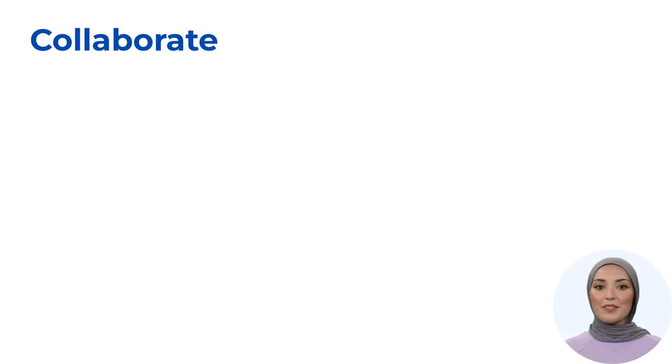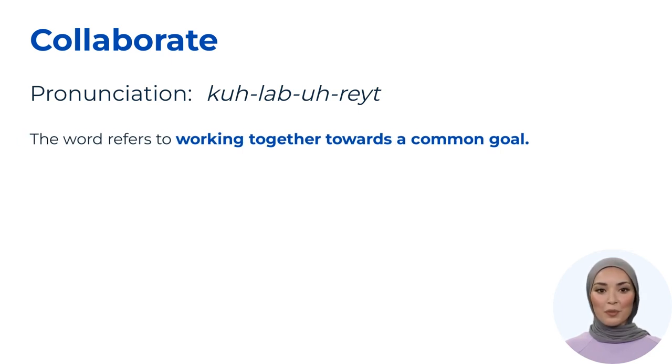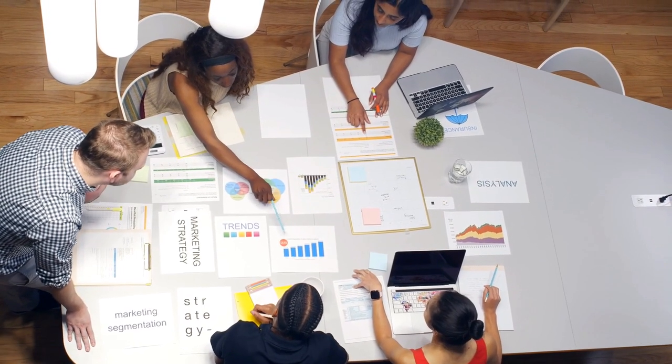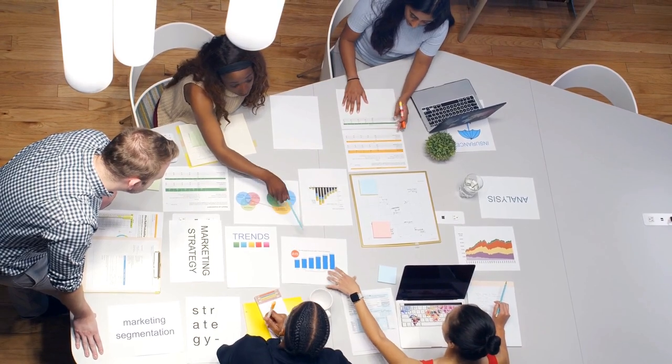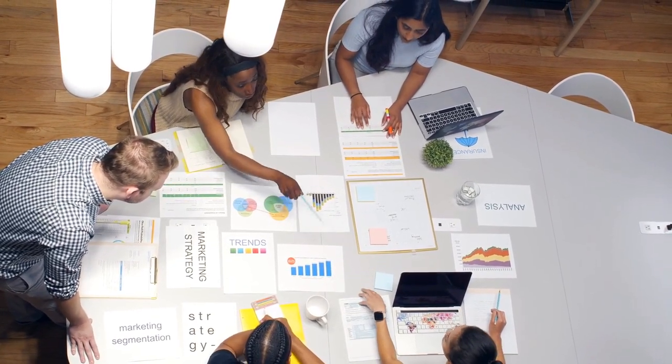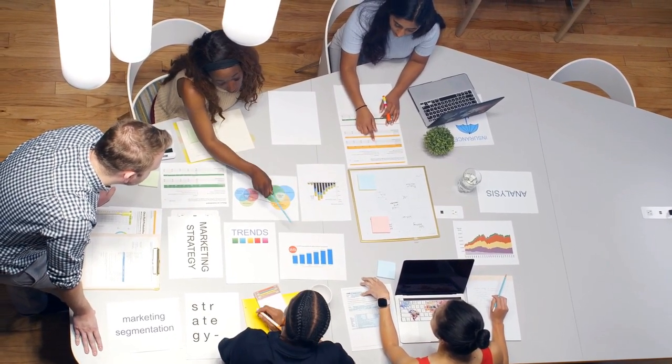Our final word is 'collaborate', pronounced as collaborate. This word refers to working together towards a common goal. In business, 'collaborate' is preferred over 'work' because collaboration emphasizes teamwork and cooperation. For example, instead of saying 'I need to work on this project,' it's more appropriate to say 'we should collaborate on this project to ensure its success.' Using 'collaborate' highlights the value of collective effort and shared responsibility.